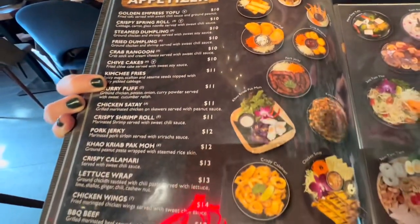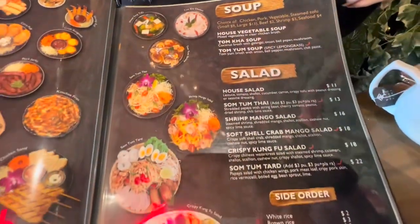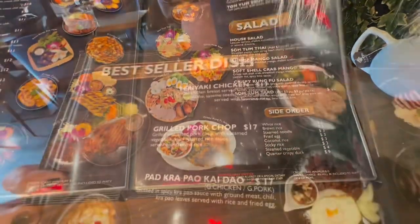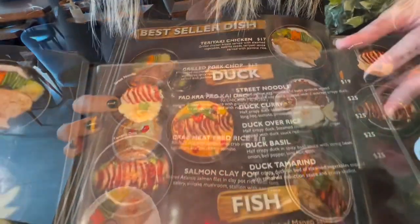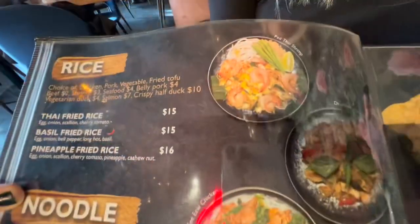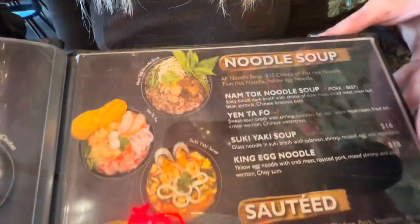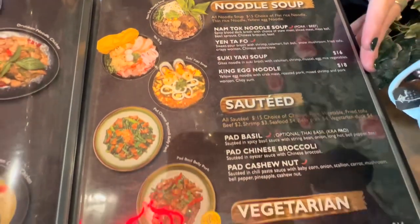Then we head into the appetizers, which all look very traditional — your satays, soups, and salads. We head into some best sellers: duck and fish dishes. We've got noodles, we've got curries — everything from your pad Thai to your penang curry, Thai fried rice, and a vegetarian section.